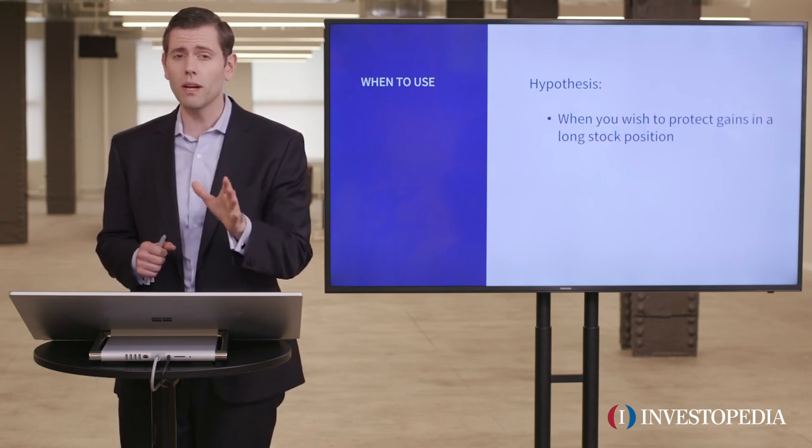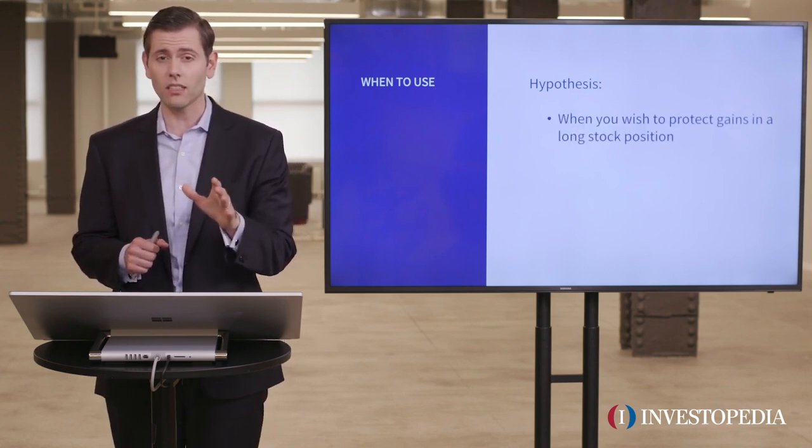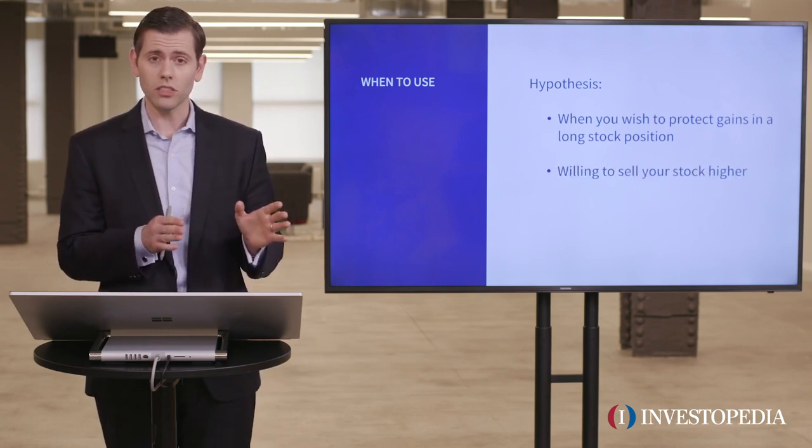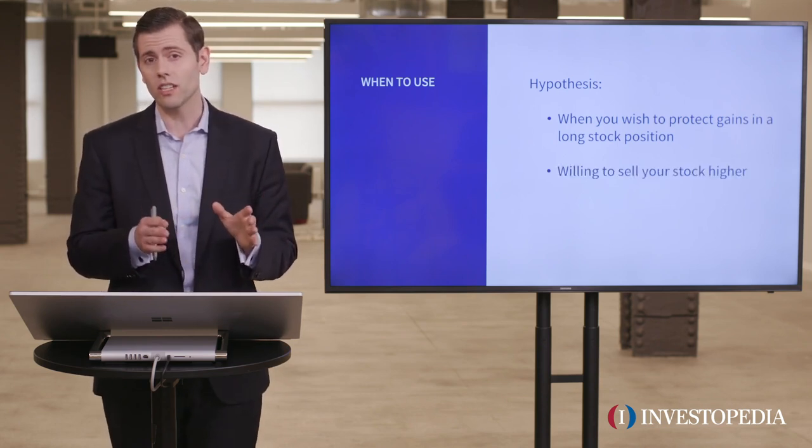So again, you're worried about downside pressure in the stock — selling in the stock — but the trade-off for this protection is you've got to be willing to sell your stock higher.